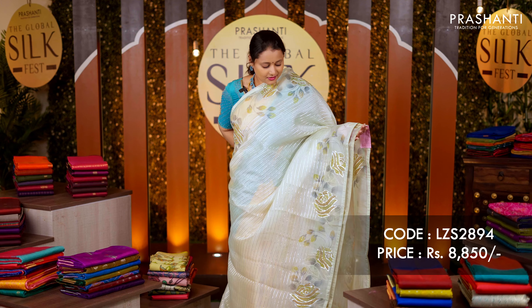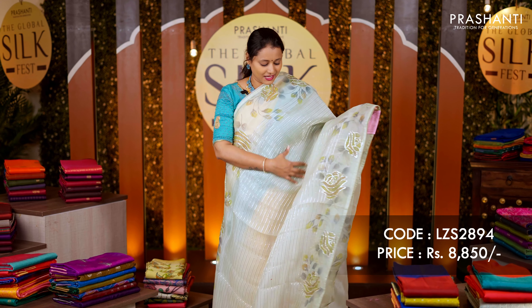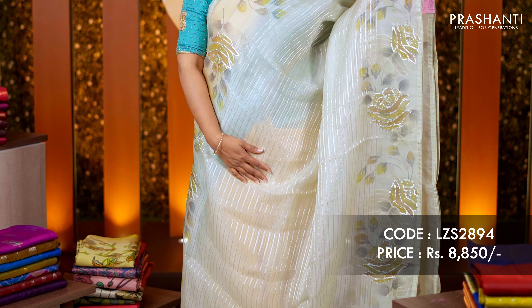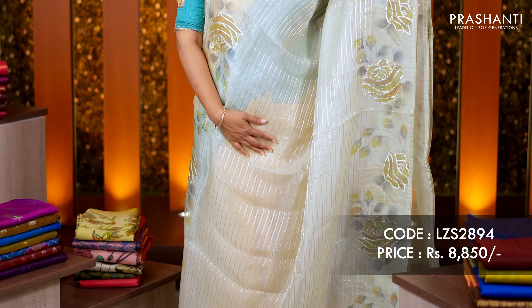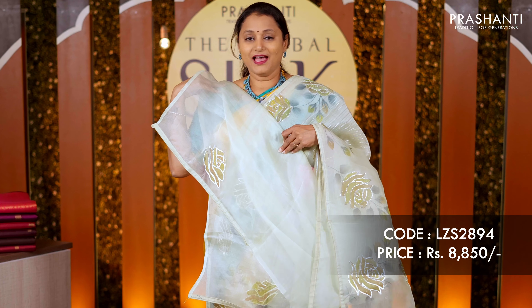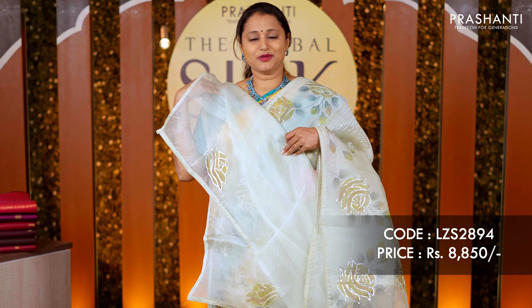Pastel green — one more classic organza with horizontal lines of zari running all over the body, beautiful floral digital prints and embroidery highlights on the borders, a simple pallu, and a matching blouse. Priced at rupees 8,850.